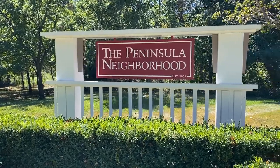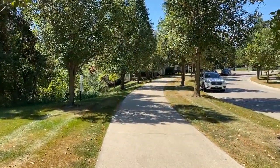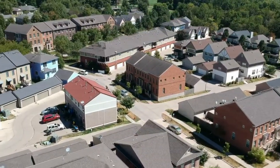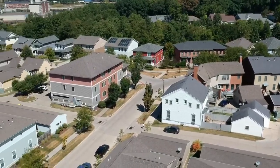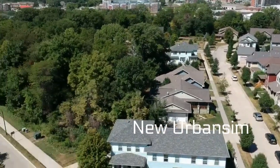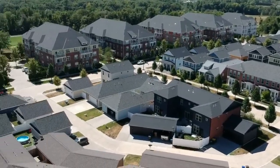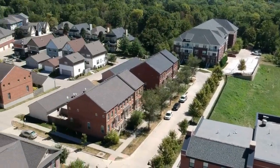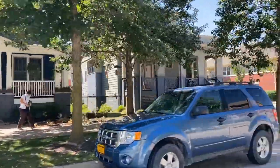The Peninsula neighborhood began as a concept between the city of Iowa City and development partners in the mid-1990s. Construction began in the early 2000s on the planned development with New Urbanism principles. New Urbanism is a planning approach based on how cities and towns used to be before the heyday of suburbia, featuring walkable blocks and streets, a mix of housing and shopping in the same area, and accessible public spaces. According to the Congress for New Urbanism, New Urbanism is about creating sustainable, human-scaled places where people can live happy and healthy lives.